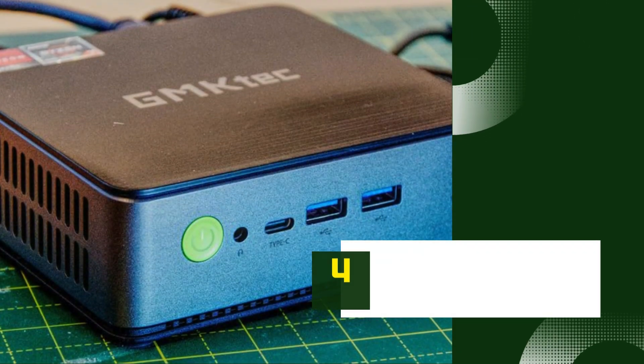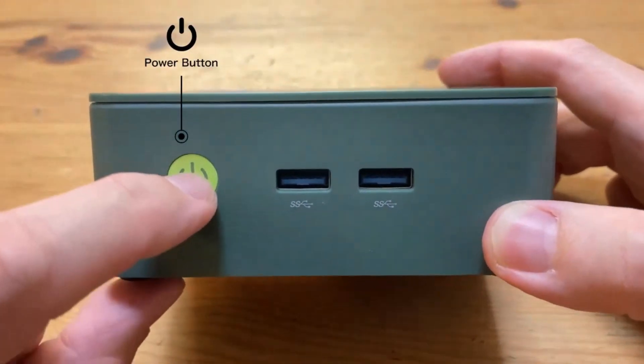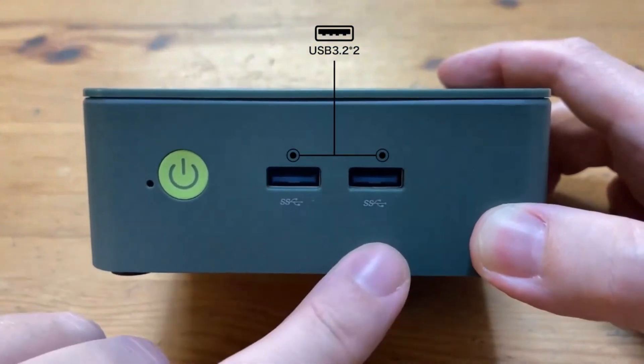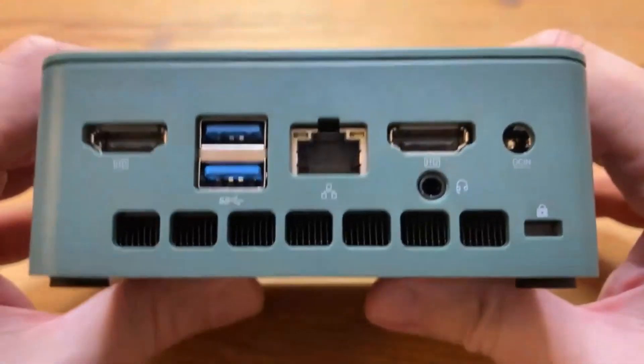Number 4: GMTEC NUKEBOX K1 — a powerhouse in a petite package. This mini-PC is packed with features that punch well above its weight class. The NUKEBOX K1 boasts an impressively small footprint, perfect for tight spaces or on-the-go computing needs.